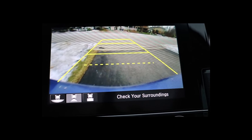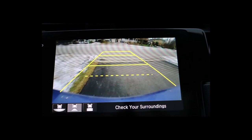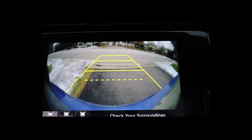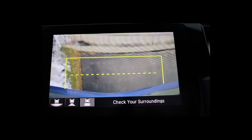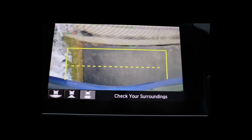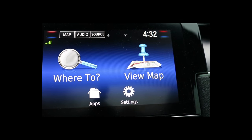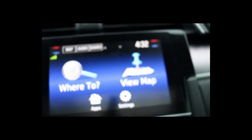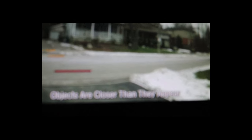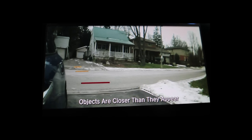The car has a backup camera with good graphics — as you turn the wheel it directs you left or right. There are three camera modes: wide angle, straight back, and what I call 'curb mode' so you can look straight down and see how close your rear bumper is to the curb. Honda also includes the LaneWatch camera — there's a button on the turn signal stalk that brings up a side view camera showing what's happening on your right side when merging lanes. They don't have this on the left side since left-side visibility is generally better.